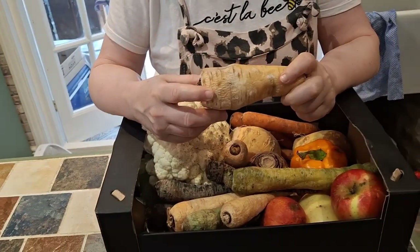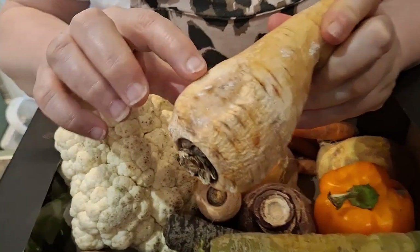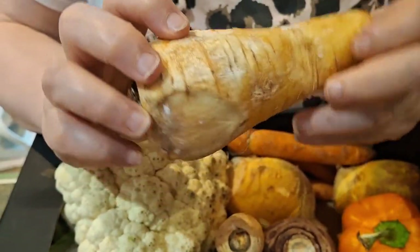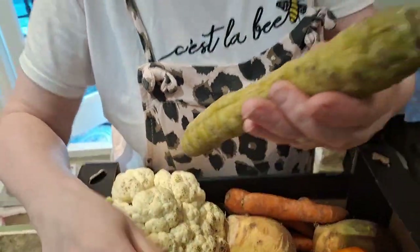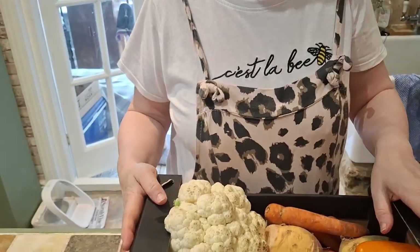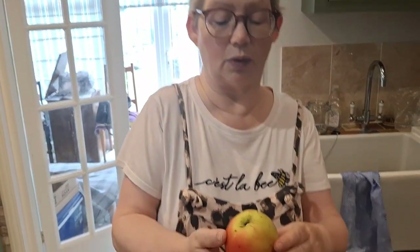These are vegetables that are kind of past their best. This one, for example, has a little bit of mould that needs cutting out, but the rest is fine. There are some heritage carrots and various other things — and it was two pounds, two quid for all of this. I'll show you what we got.